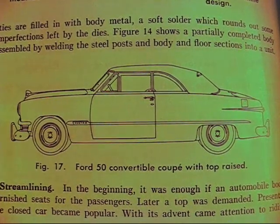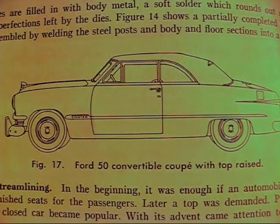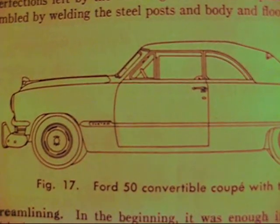Have you ever wondered how it's possible for an automobile with an automatic transmission to sit idling at a red light without stalling? You don't have to put in the clutch, and when it's time to go, you just press on the gas and the car goes.